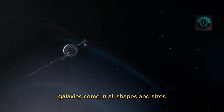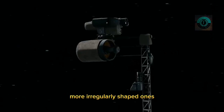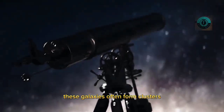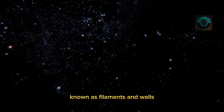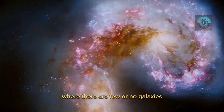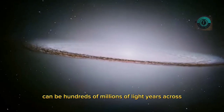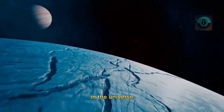Galaxies come in all shapes and sizes, from massive elliptical galaxies to smaller, more irregularly shaped ones. These galaxies often form clusters or superclusters, which themselves can be part of even larger structures known as filaments and walls. At the largest scales, the universe appears to be filled with vast voids where there are few or no galaxies — voids that can be hundreds of millions of light years across, representing some of the largest structures in the universe.